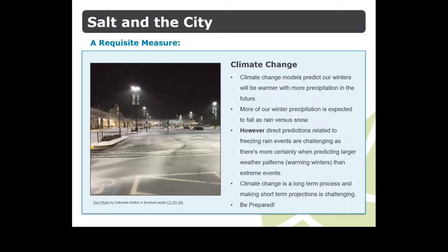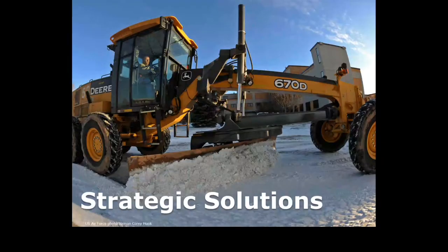Salt is a requisite measure in our urban environments, and though it is expected that our winters will get warmer, climate change is a long-term process, and making short-term projections about what we can expect each winter is challenging. Though it is predicted that in future more rain will fall than snow, larger weather patterns like warming winters are easier to predict than extreme events like ice storms, which is why being prepared to treat all kinds of winter conditions is important. As a landowner, winter maintenance is a legal obligation, and your best defense is having an arsenal of strategic solutions and a reliable crew at the ready to employ them.